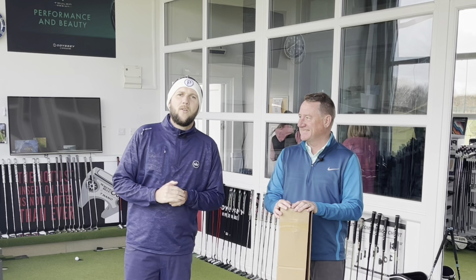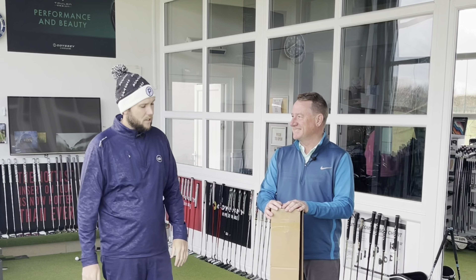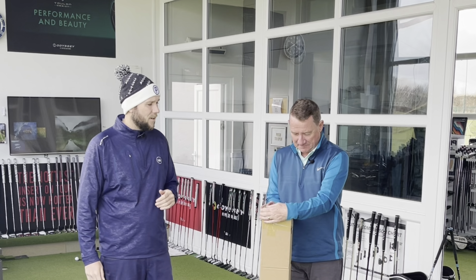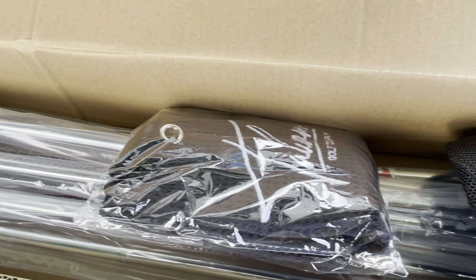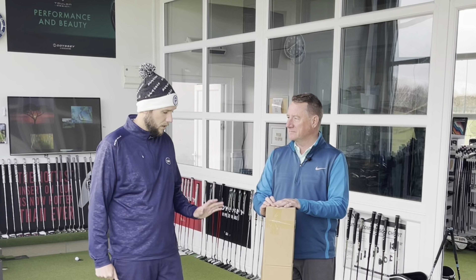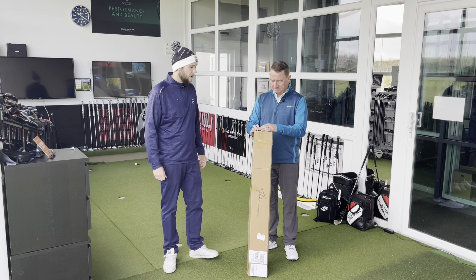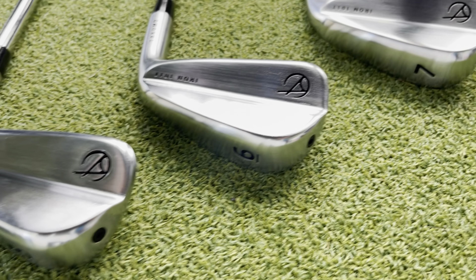Good afternoon guys and welcome back to the channel. You can see by Dave's massive grin on his face his new clubs have finally arrived — his Tacomo 101T irons that we spoke about last week have touched down. We're going to talk through today what setup Dave has gone for, why he's chosen those. He's also got some more clubs coming which have not arrived yet, so they should be here hopefully in the next week or so. We've got four iron to pitching wedge.